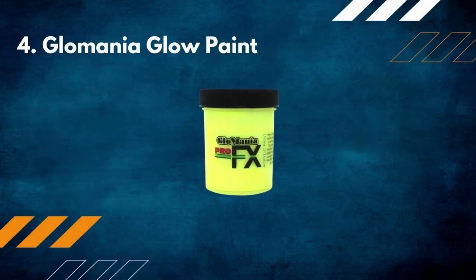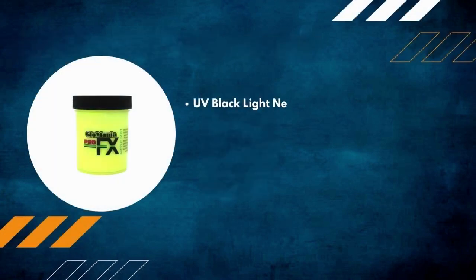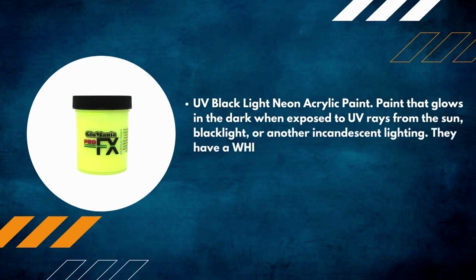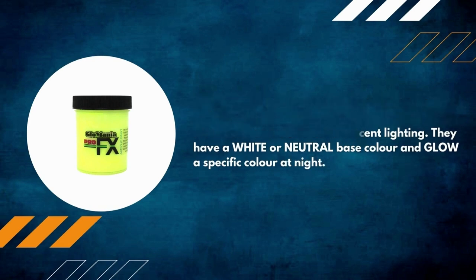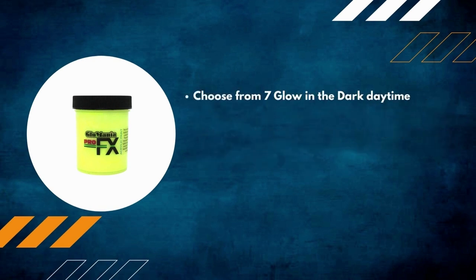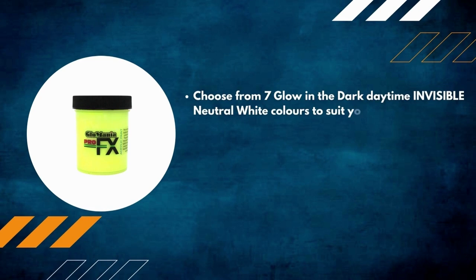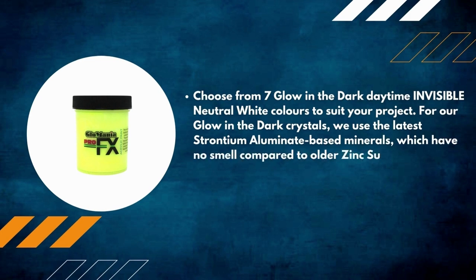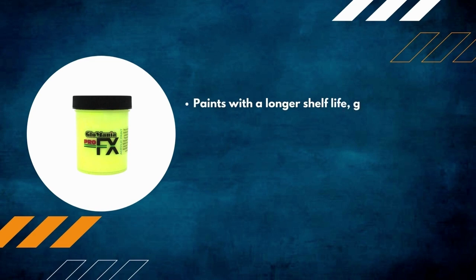Number 4: Glamania Glow Paint — UV Black Light Neon Acrylic Paint. This paint glows in the dark when exposed to UV rays from the sun, black light, or another incandescent light source. They have a white or neutral base color and glow a specific color at night. Choose from seven glow-in-the-dark daytime-invisible neutral white colors. For the glow-in-the-dark crystals, the latest strontium aluminate-based minerals are used, which have no smell compared to older zinc sulfide pigments.